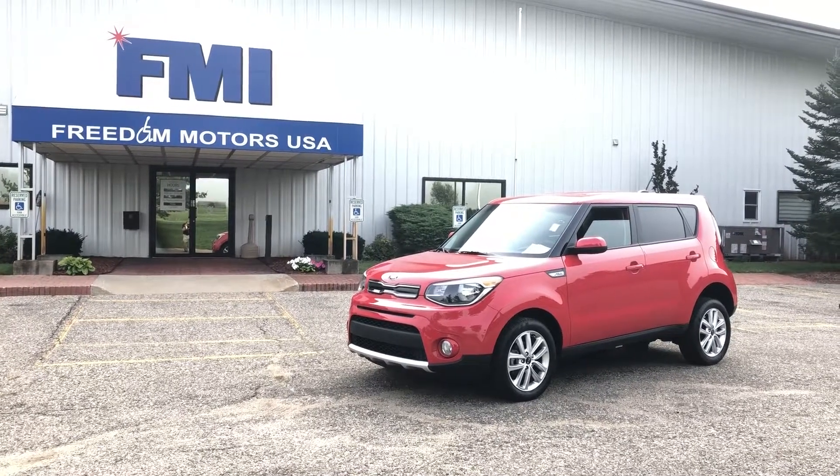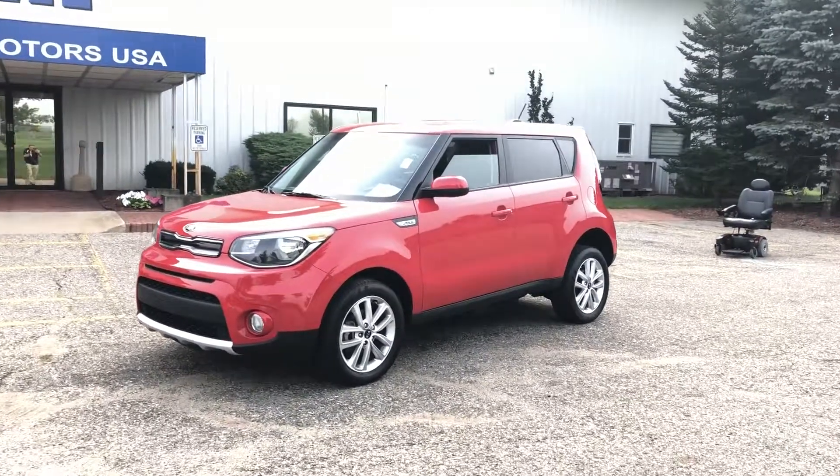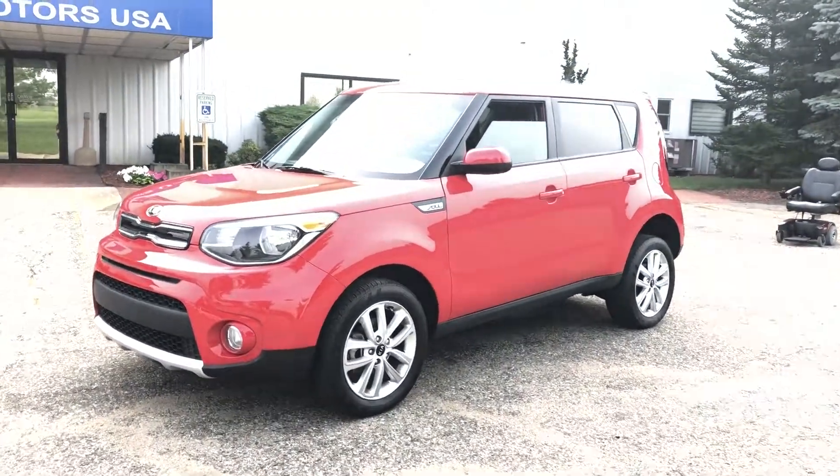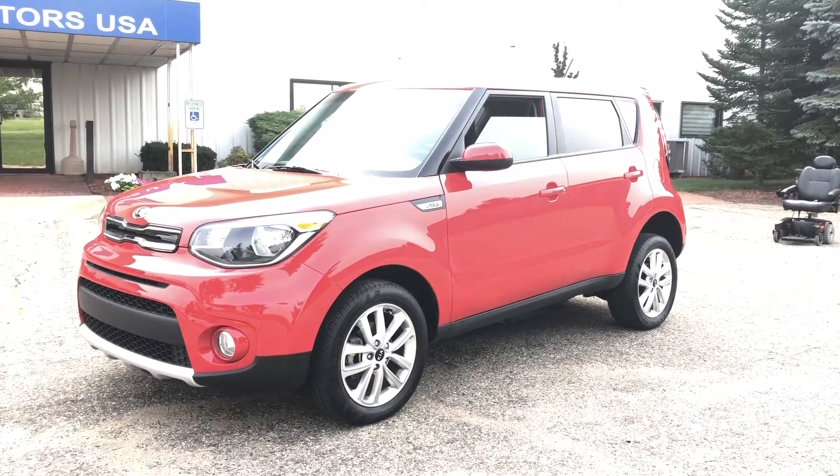Good morning. This is Paul Reiber coming to you from Freedom Motors USA in Battle Creek, Michigan. Today we are looking at a 2017 Kia Soul. This is a very unique vehicle, even for Freedom Motors. It has a lot of extra cool features.